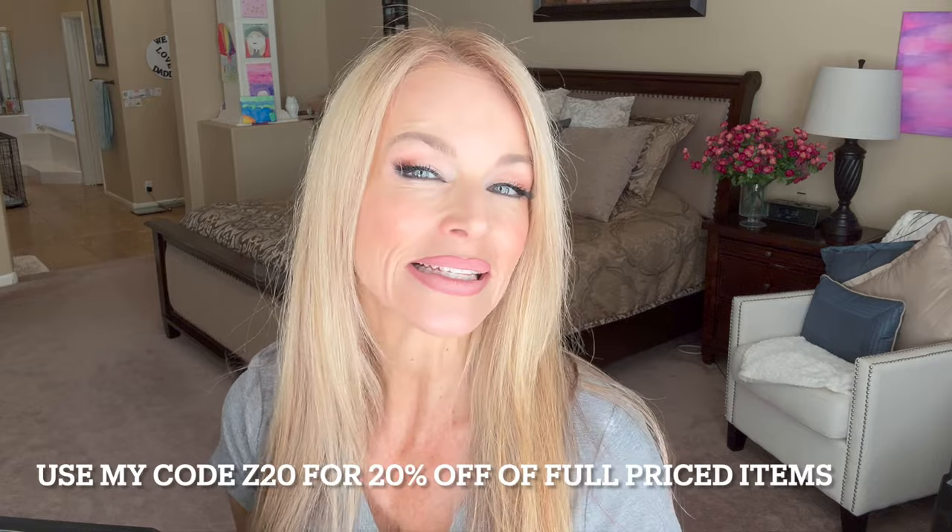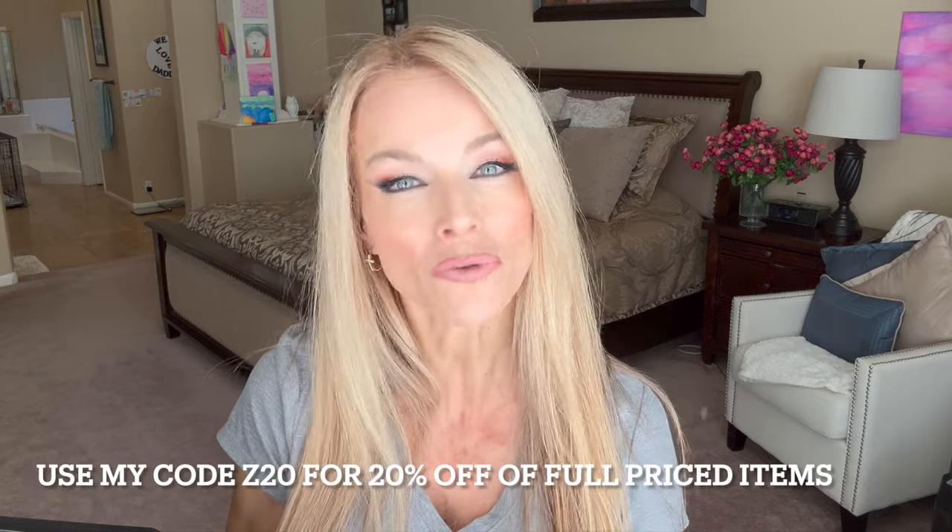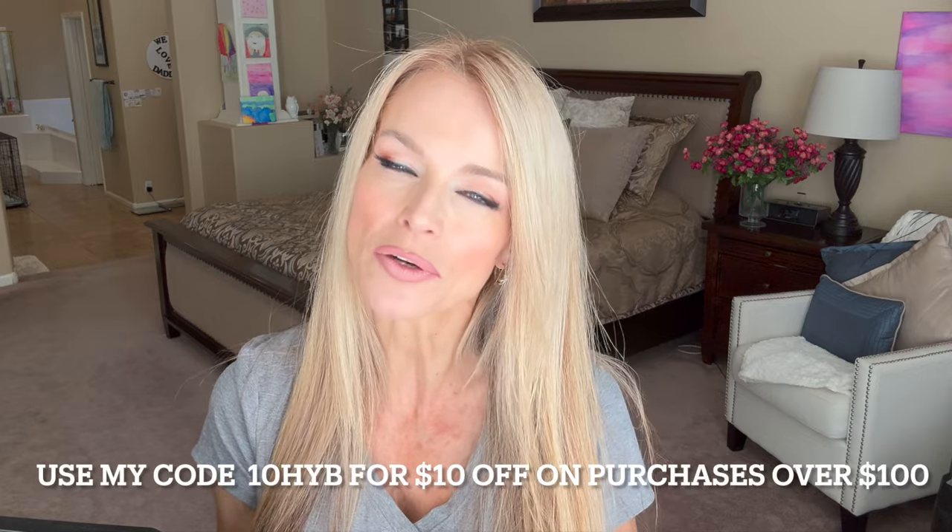You know how much I love workout wear. I've already got several pairs of these pants and I just picked up some more colors. Halara is also extending a 20% discount for all full-priced items, or you can receive $10 off a purchase of $100 or more by using the code listed below.